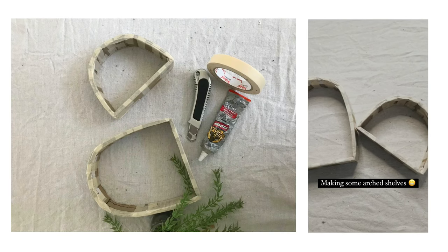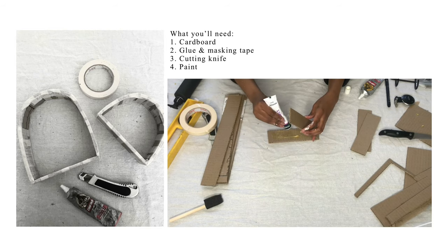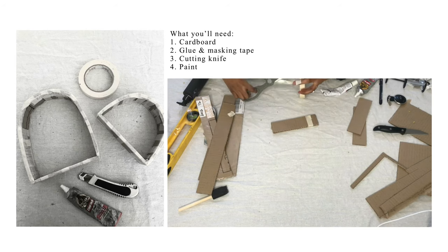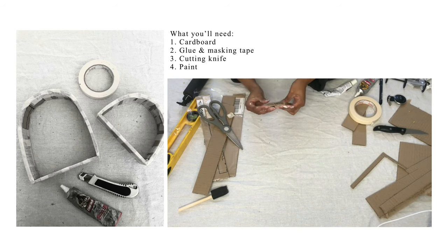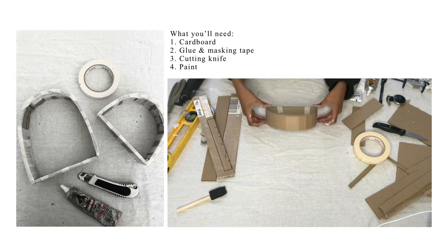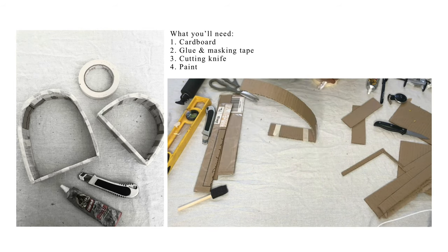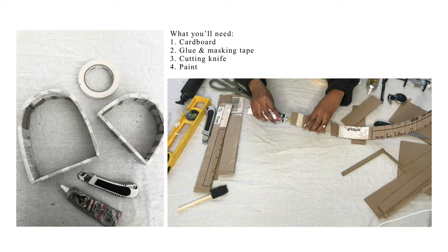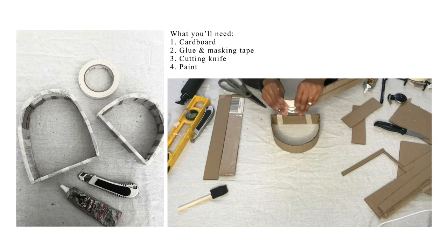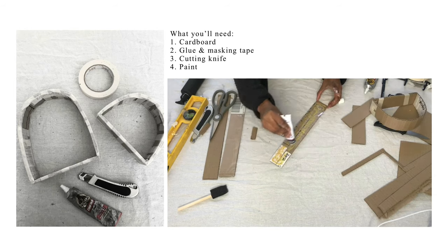Our next DIY is to make some cute little shelves — these ogd or half-moon shapes, however you want to refer to them. I do have to apologize for the really weird angle here. Everything is pretty self-explanatory: you'll need some cardboard, glue, and tape for reinforcement, and then you just put everything together. If you'd like a more detailed tutorial or something more elevated but adopting the same theme, just let me know in the comments below.